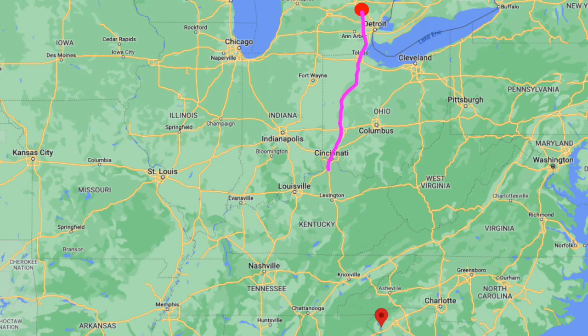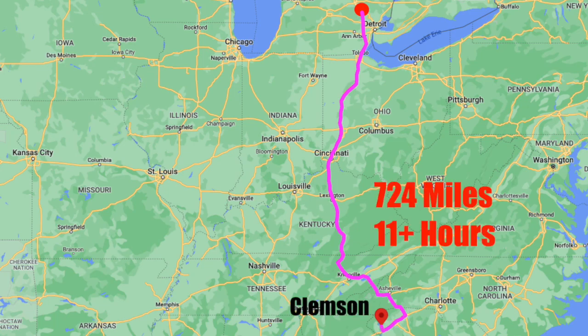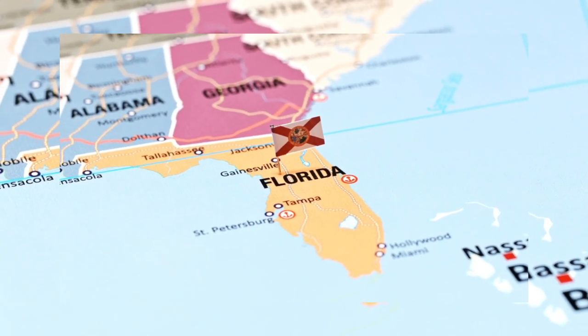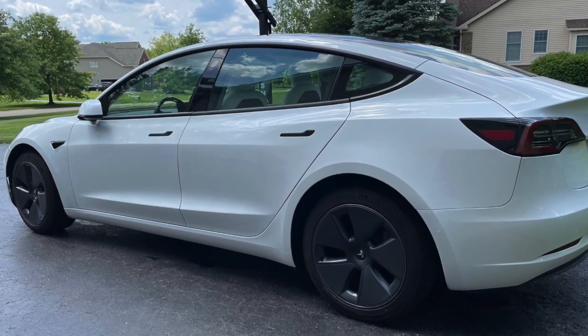I've taken multiple road trips in our Teslas, two of them of the long-range variety. The first was from the northern suburbs of Detroit to Clemson, South Carolina — overall a 1,400-mile trip. The second was a 2,300-mile trip split into multiple days, from Detroit to Orlando, Florida for spring break, taken in my wife's long-range Model 3. Both trips were uneventful and actually pretty enjoyable. I followed the tips in this video, and they virtually eliminated any range anxiety we had.